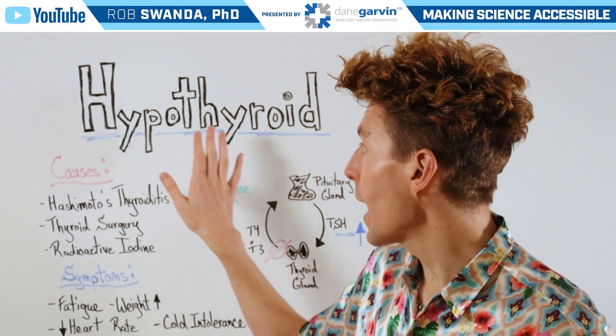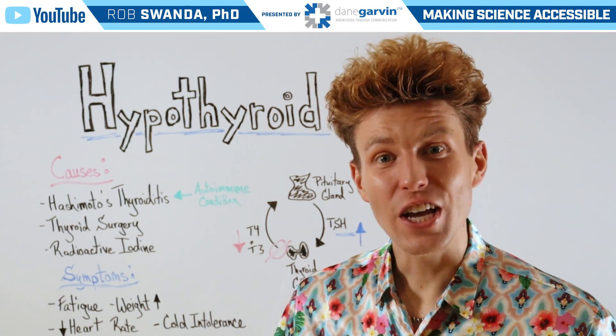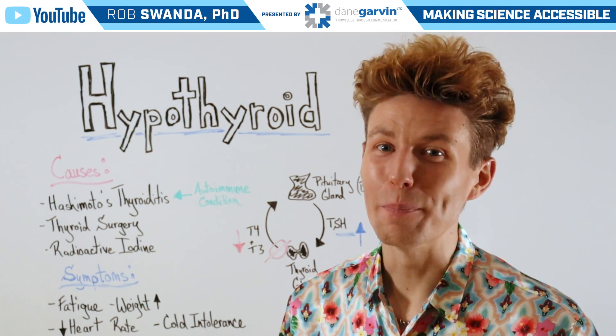If you want to know more about hypothyroidism or about the thyroid in general, make sure to check the link in the video description below.